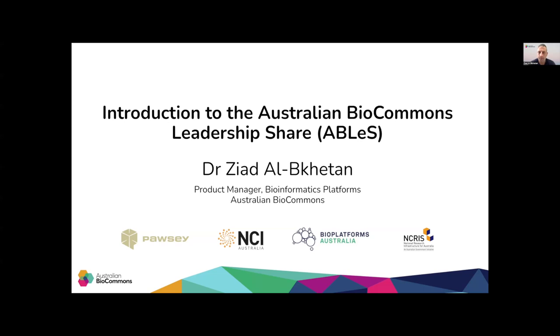Hello everyone, I'm Ziyal Khaitan, a product manager at Australian Biocommons, and I look after some of our bioinformatics services.